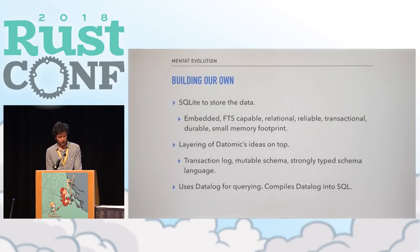So we get to 'build your own,' which is what the rest of this talk covers. The basic concept is to use SQLite underneath to store the data — it's a solid, reliable relational store with FTS capability, small memory footprint, and a long history. Then we layer the ideas we care about on top of SQLite: a transaction log, a mutable strongly typed schema, and querying. That implies we'll need to compile our query language — Datalog in this case — into SQL in the end.